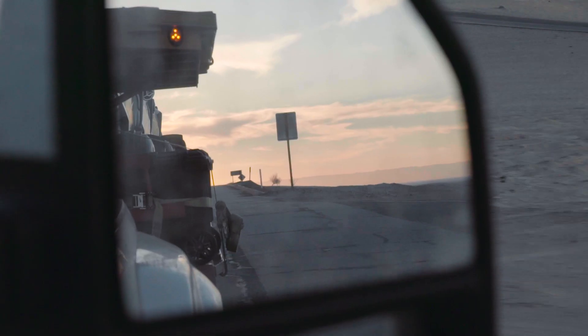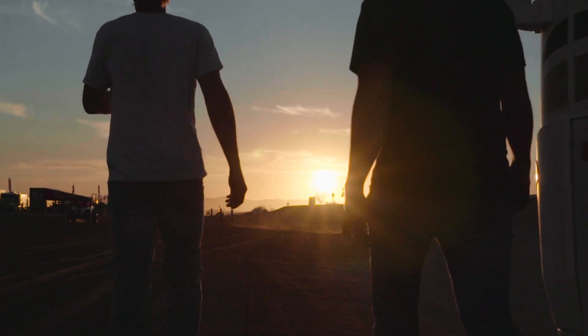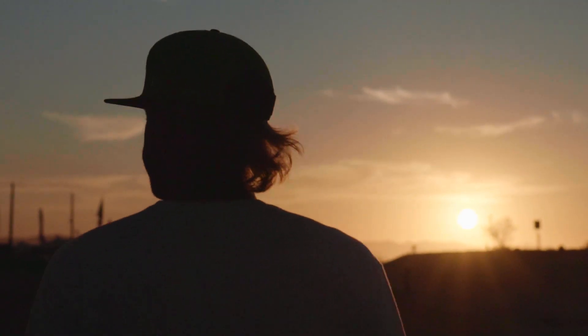This is my first time to Glamis ever. A little nervous. With our crew, it's always wild. Always been kind of a bucket list place to go ride. Biggest sand dunes, the wildest sand dunes — when riding season starts, that's where people go out west.